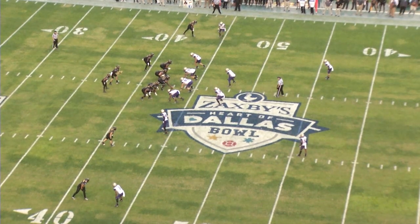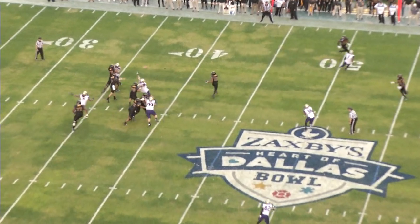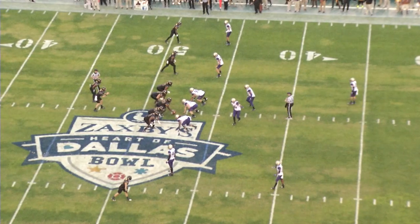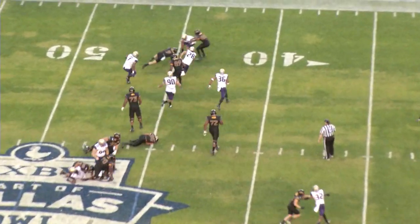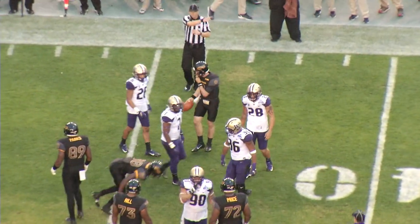Left hash mark. Mullins works out of the shotgun. Play action fake, looking to throw — swings it out of the backfield. That's going to be caught for the Golden Eagles, they got a first down, a yard or so further down the field. But now the Eagles going to snap it quickly. Mullins gets the first down around the left side to the 44 to the Huskies.